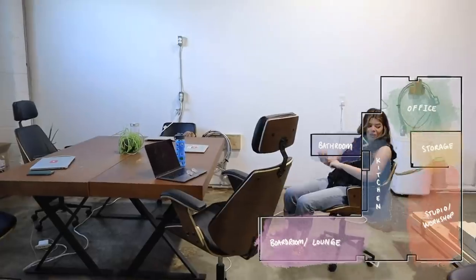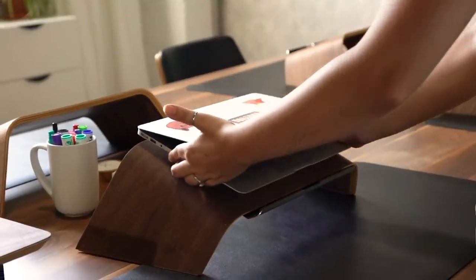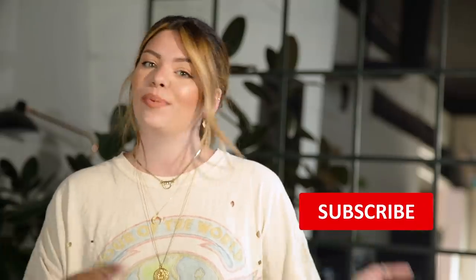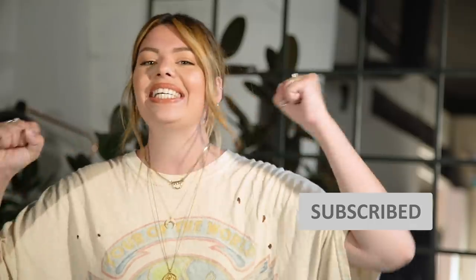Hi everyone. My name is Kelsey, and my name is Becky, and we are the Sorry Girls. Welcome back to another episode of Loft Vibes. In the last episode, we worked on our office space where we each had our own desks with drawers and, of course, the revolutionary ripped wallpaper wall. Today on Loft Vibes, we're going to be tackling our boardroom slash lounge space. Please make sure to subscribe if you haven't already — we are so close to two million and any help would be so appreciated.